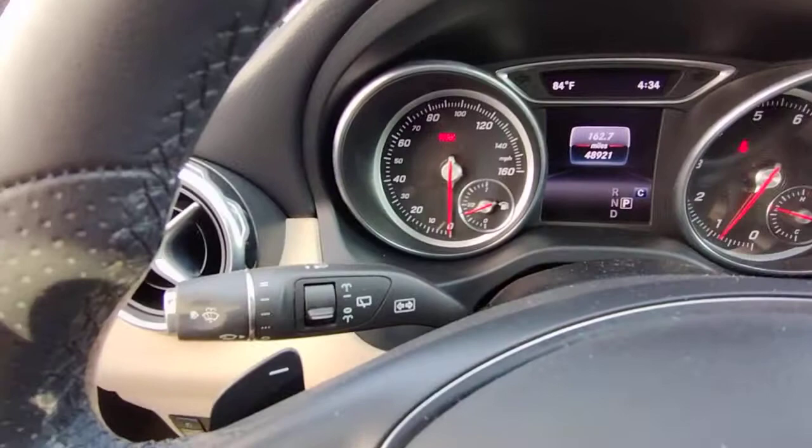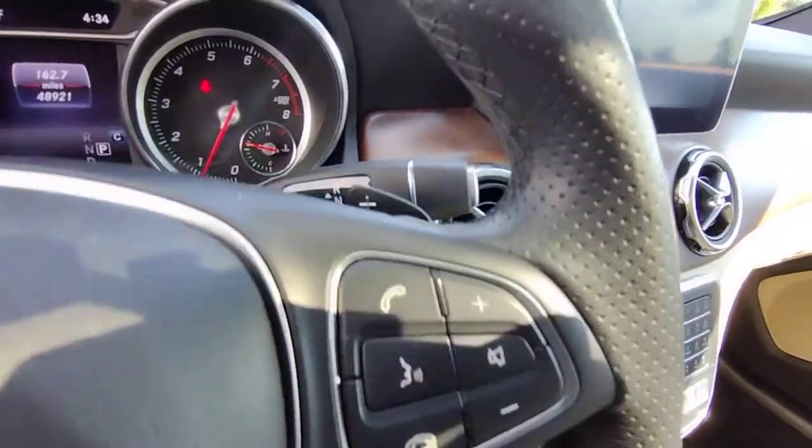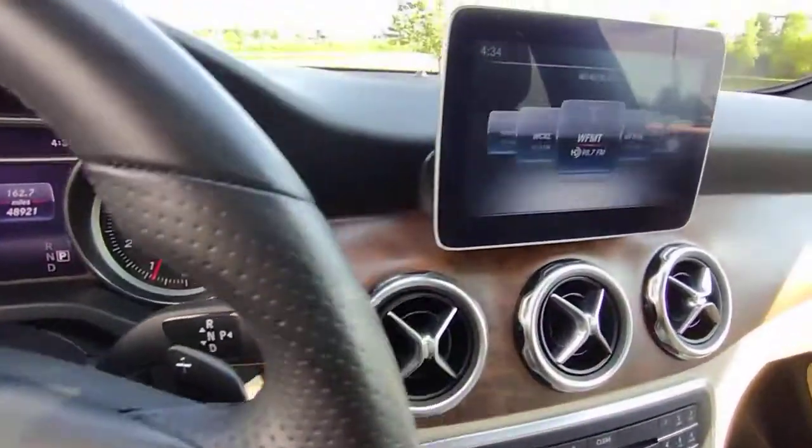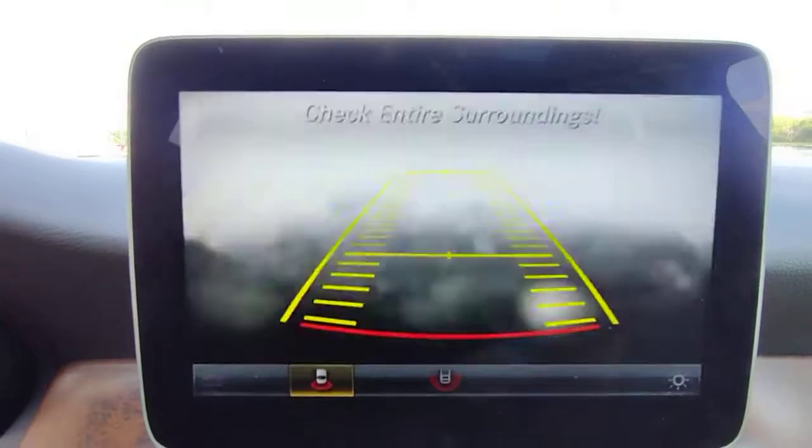Keyless entry, navigation system, power liftgate, fog lamps, remote engine start, backup camera, power driver seat, dual zone AC, stability control, and intermittent wipers.